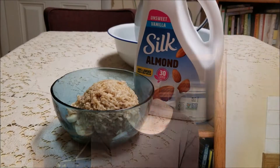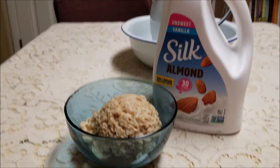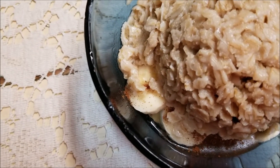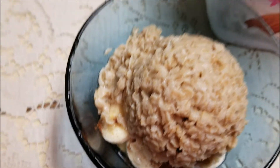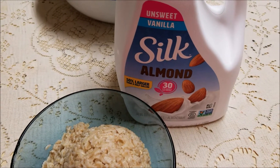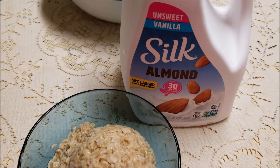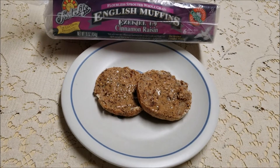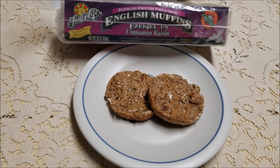We eat four times a day, every three hours, and that's what these meals are going to show you. One of our breakfasts is just a bowl of oatmeal with sliced banana underneath, a little pumpkin pie spice, and almond milk or cashew milk — whichever we happen to have.